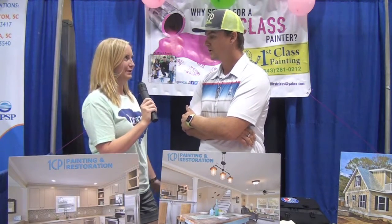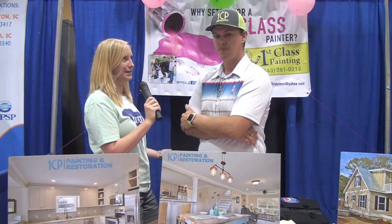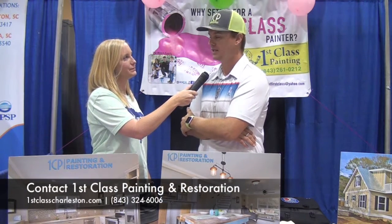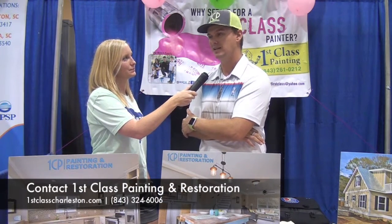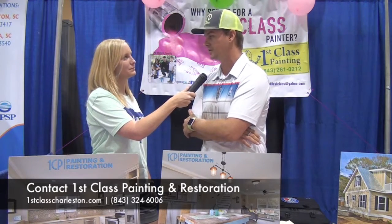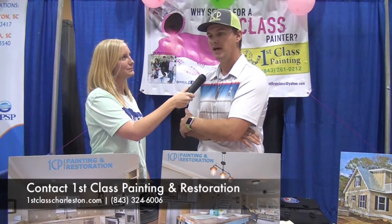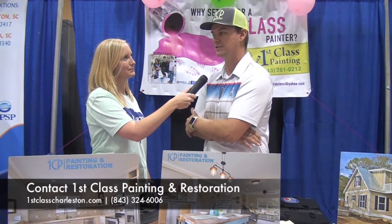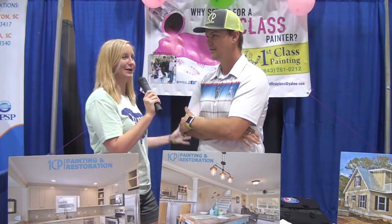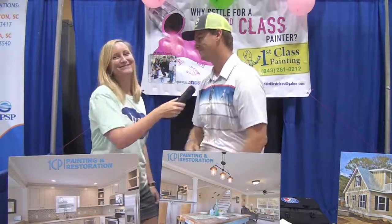It sounds like you have a lot of different ways you can help people in the Lowcountry. How can anybody get in touch with First Class Painting and Restoration? Several ways. First and foremost, you can always go online at 1stclasscharleston.com. You can always call our office — we answer pretty much 24 hours a day, seven days a week, somebody will be in contact with you. That phone number is 843-324-6006. Tommy, thanks for taking the time to speak with me about First Class Painting and Restoration. Thank you.